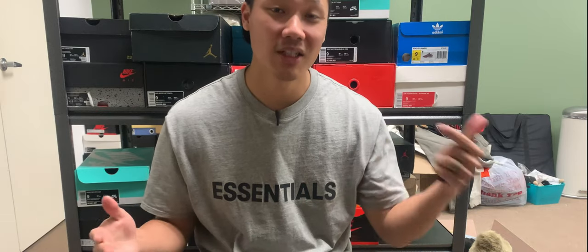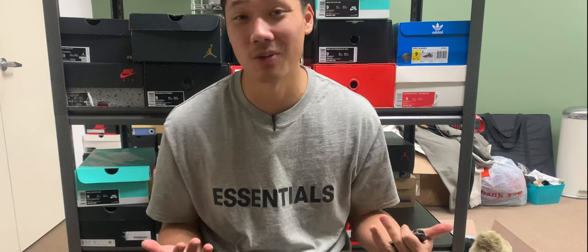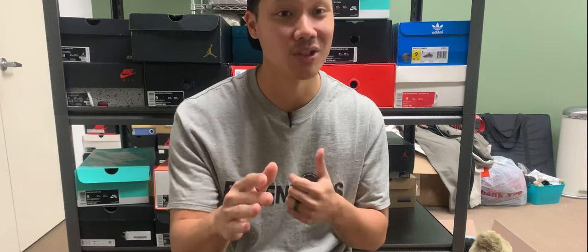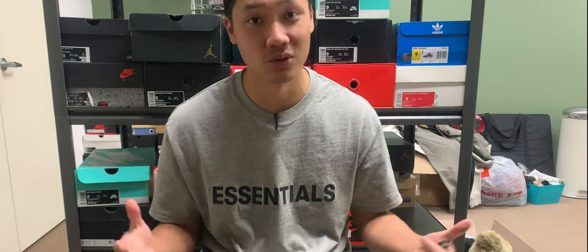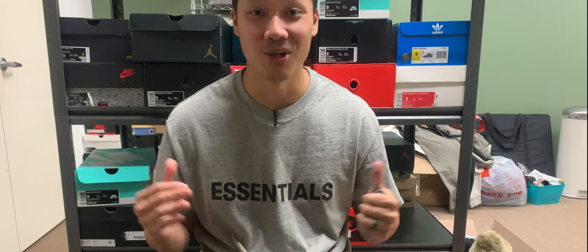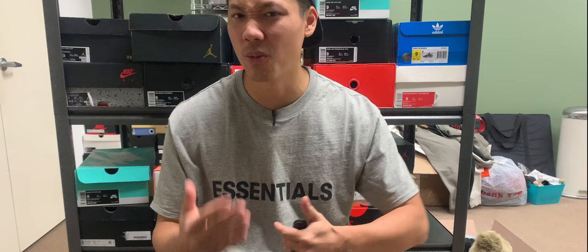So if you guys are familiar with the channel, you guys know that this is not our normal background — this is something that's new. And if you guys have been following the vlogs, if not, make sure to check them out. But we are opening up a sneaker shop, and it's been a whole new journey, but with that new journey comes new backgrounds. This is kind of a messy background because we're still in the mix of opening up a shop.